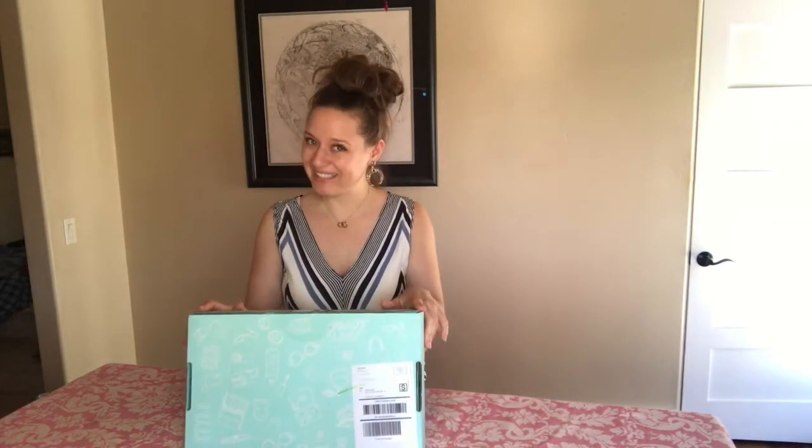Hey everybody, welcome back to my channel. I've got a departure from your regularly scheduled Poshie video today. I don't know about you guys, but I am a super fan of Bravo. I don't actually watch that much TV, but I do watch a lot of Bravo, and lately my Facebook newsfeed has been completely flooded with this guy.